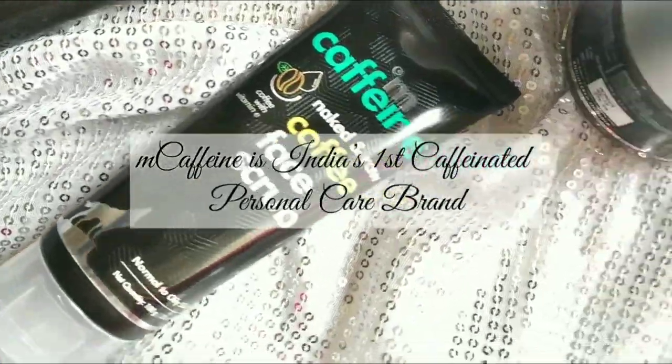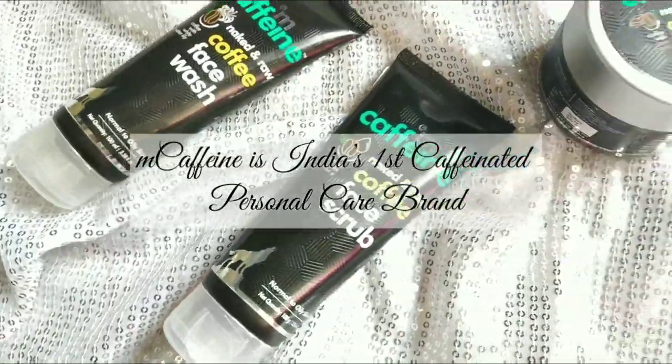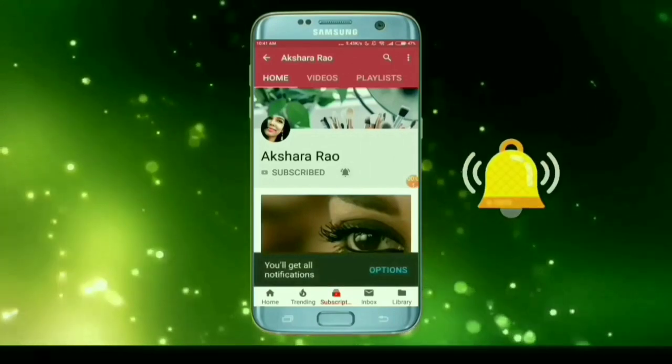Mcaffeine is India's first caffeinated personal care brand. We have details about these products. If you want to watch the video, please don't forget to subscribe and press the bell button so you get notified when a new video uploads.